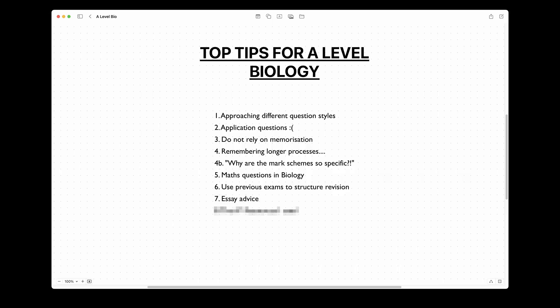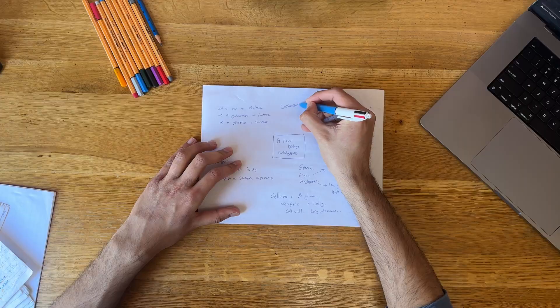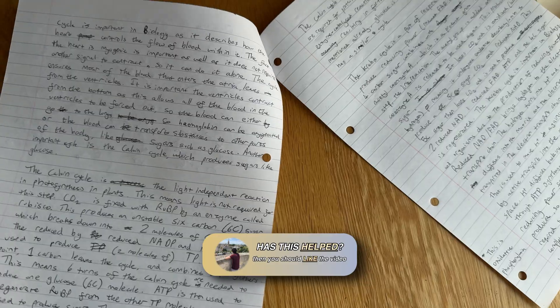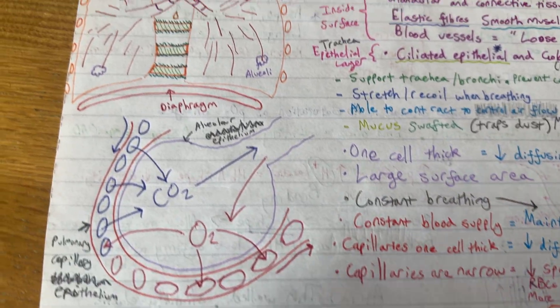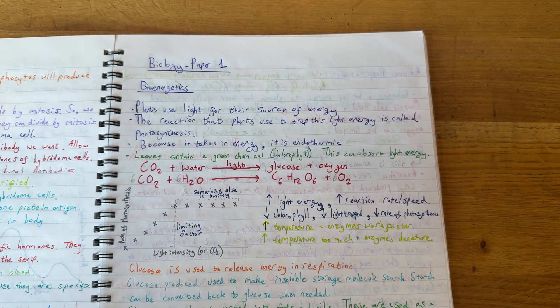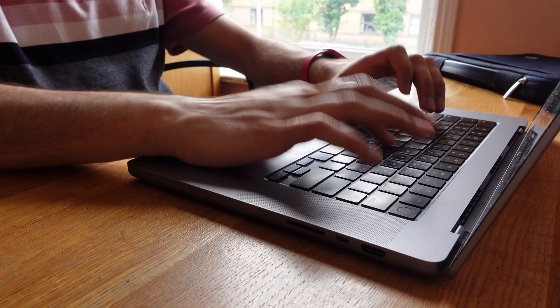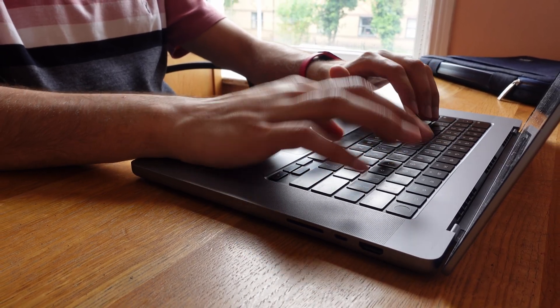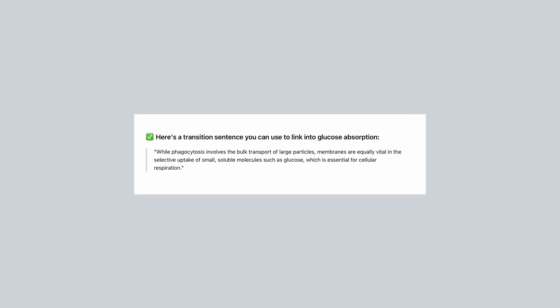For the essay, I'd recommend planning essay titles by thinking about what topics you would mention and then doing some blurting for those topics. There should be at least four paragraphs and you should only write about A-level content — do not write anything taught at GCSE. Try using the phrases shown on screen to link paragraphs together. Asking AI to help learn how to link paragraphs could work well too — for example, if I had an essay about membranes and wanted to link phagocytosis and absorption of glucose, AI recommended a specific linking sentence to put between the paragraphs.